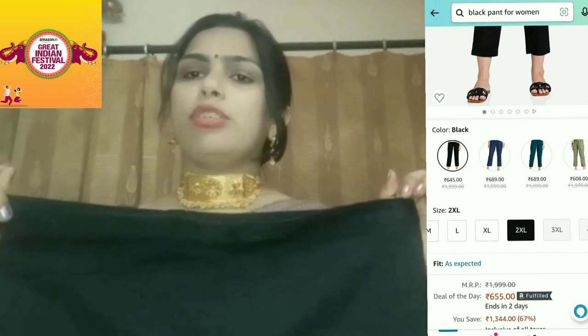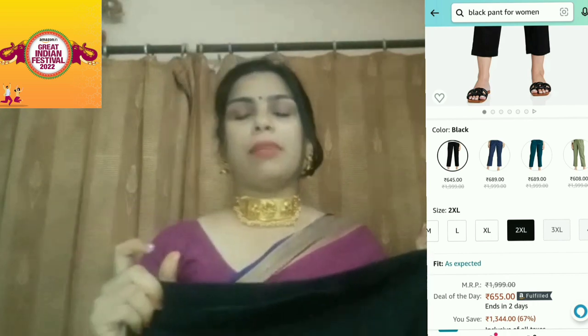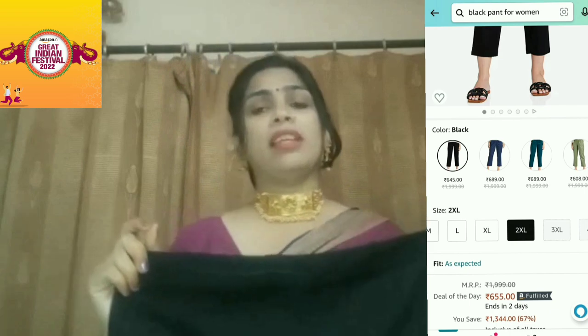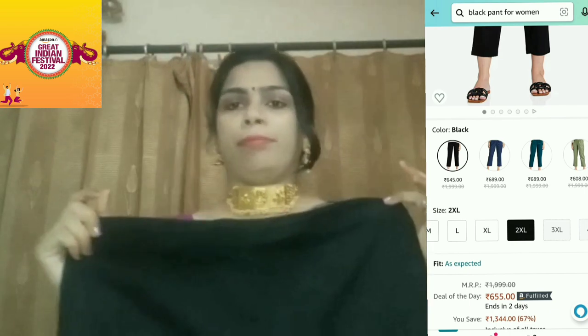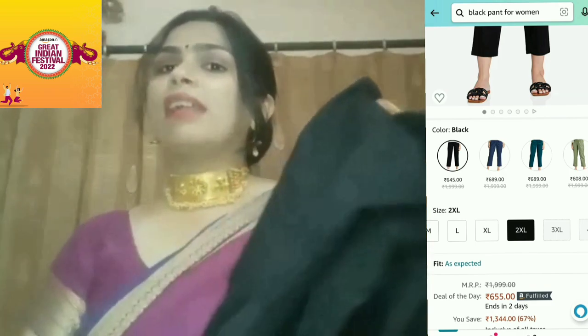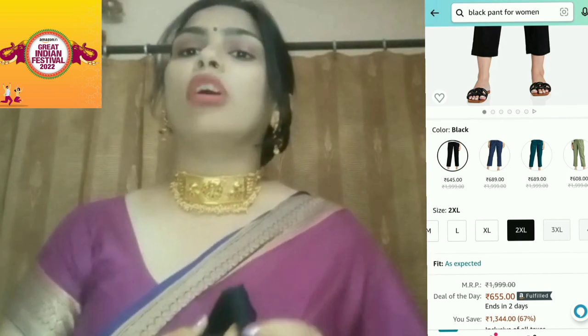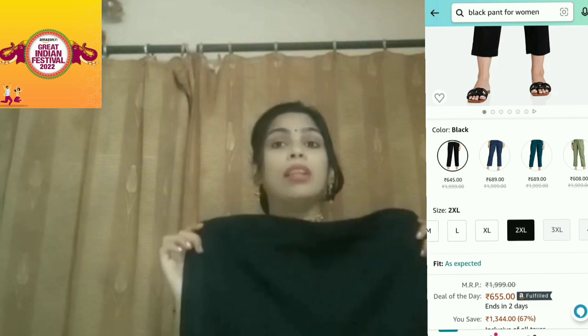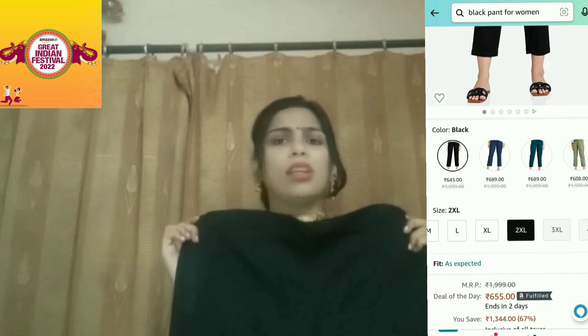The other thing is that you have to see the combination of colors — black, blue, white, red. These are some colors you can wear on top. This is a black color cotton pant. Just amazing! These are all very good. This is a very good sale with a very good discount.